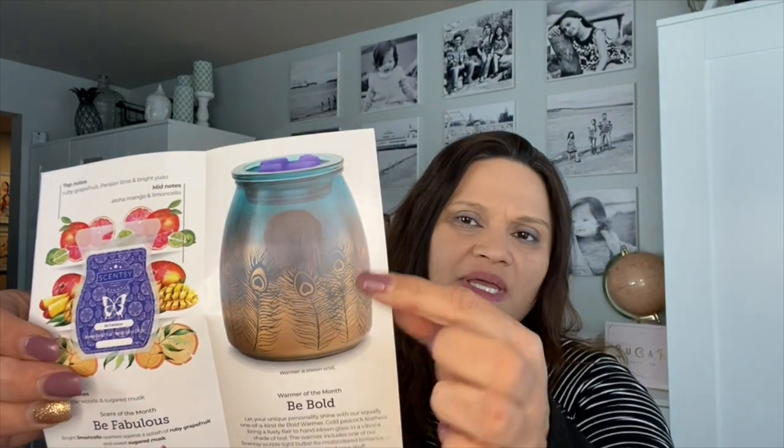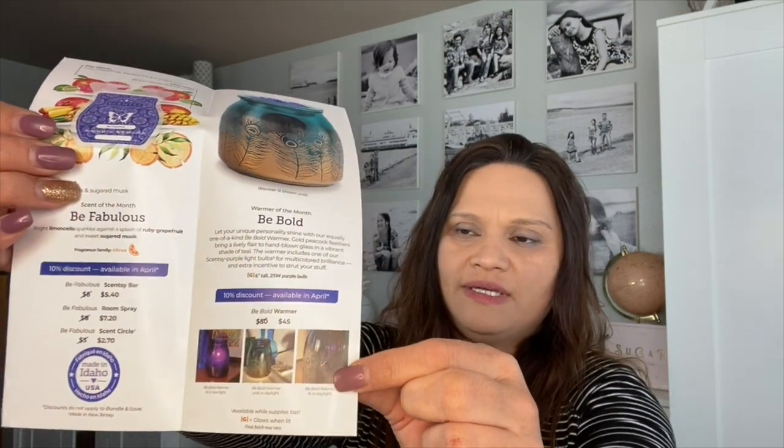You can share the flyers with your customers. I think it's pretty cool if you're into peacocks — it has an ombre look. It's called the Be Bold warmer. Gold peacock feathers bring a lively flare to hand-blown glass in a vibrant shade of teal. The warmer includes a Scentsy purple light bulb for multi-colored brilliance. It's a 25-watt warmer.